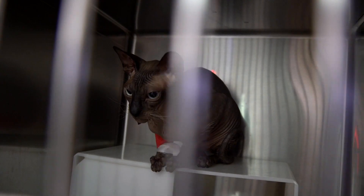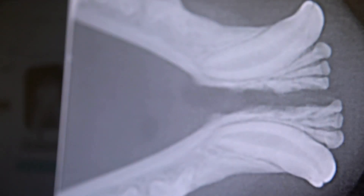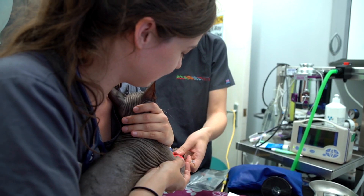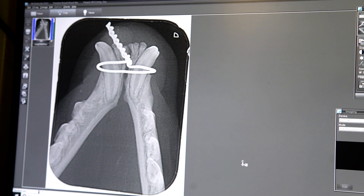We commonly see fractures following accidents. For example, with Itchy, who came in four weeks ago after he got hit by a car and had a mandibular symphysis fracture where the two sides of the jaw get separated. Four weeks ago we placed a wire around the jaw to bring the two sides together to help it heal better, and today we're taking x-rays to make sure that the healing process has started.